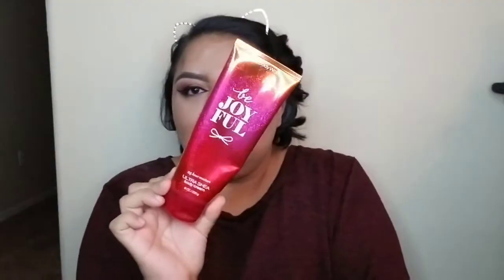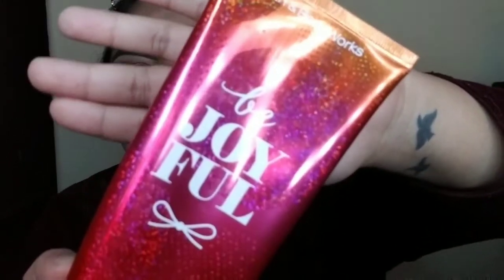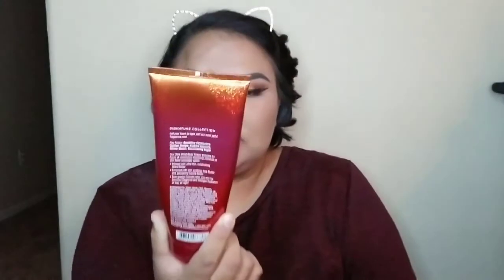I have my glasses case — my glasses are in there. The next thing I have is a lotion. I always carry a lotion, and this one is the Bath and Body Works 'Be Joyful.' I got this like two Christmases ago from my dad — it was part of a whole set, but I'm trying to use it all and I think I'm about here.